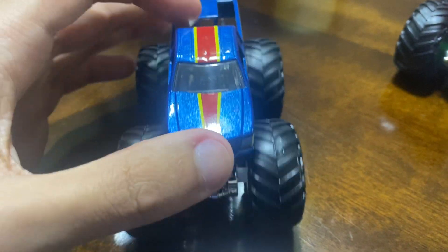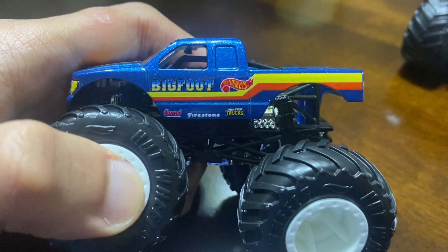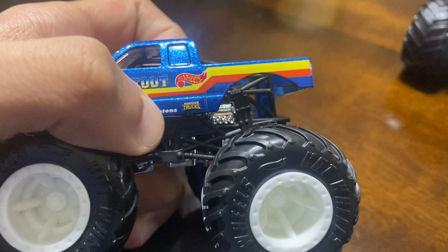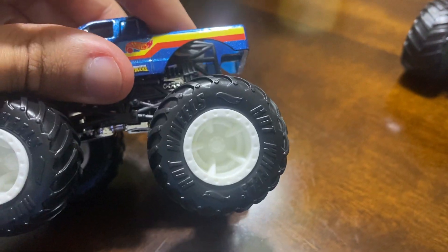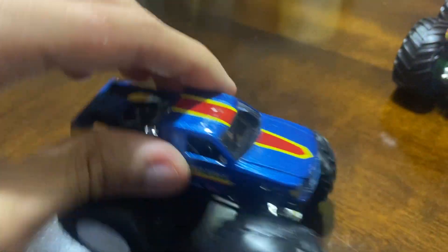Either way it looks awesome. On the front hood you see it has 'Bigfoot' on it with red and yellow stripes, though one of them got a pink chip — not sure what happened there. On the side it says Bigfoot, the Hot Wheels logo, then Summit, Firestorm, and the monster truck logo as well. The rims are white and the big wheels are big as always — a good solid Bigfoot right there.